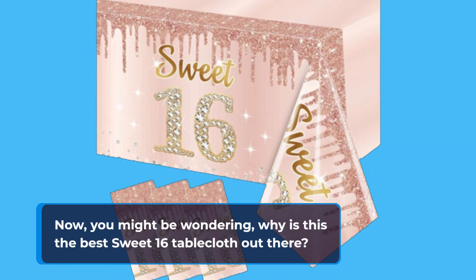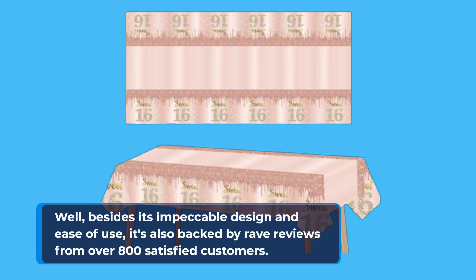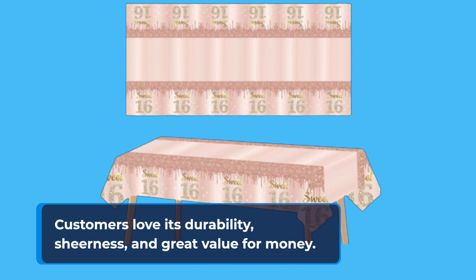Now, you might be wondering, why is this the best Sweet 16 tablecloth out there? Well, besides its impeccable design and ease of use, it's also backed by rave reviews from over 800 satisfied customers. With an average rating of 4.7 out of 5 stars, it's clear that this tablecloth is a crowd favorite. Customers love its durability, sheerness, and great value for money.